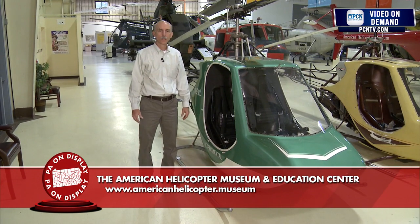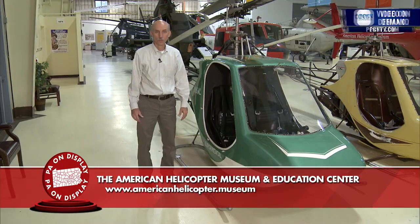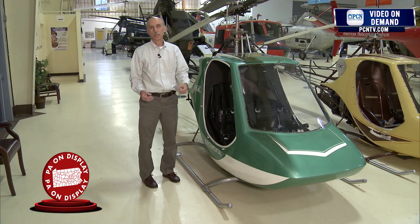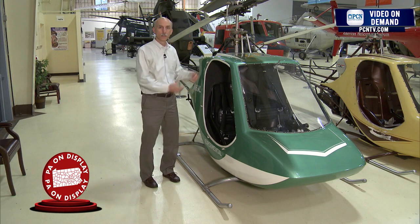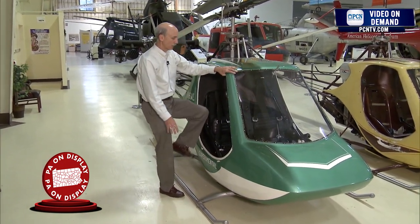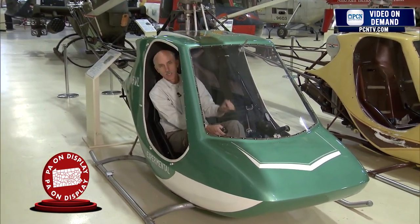The early pioneers of helicopter development dreamt that everyone would have a helicopter in their own garage. Nowadays, that's possible with kit-built helicopters — aircraft that you can build in your garage. There are organizations like the Popular Rotorcraft Association and the Experimental Aircraft Association that help builders develop their own aircraft. I'm climbing into a Scorpion, developed by Rotorway International. This is an aircraft that you can build in your garage, and once you have it built, you can climb in and take off.